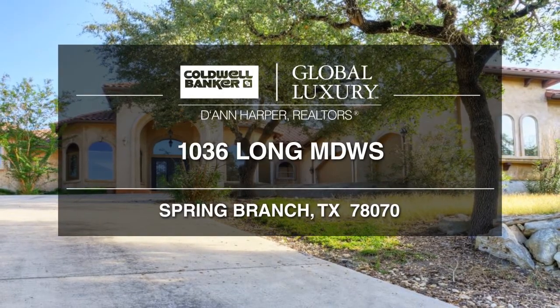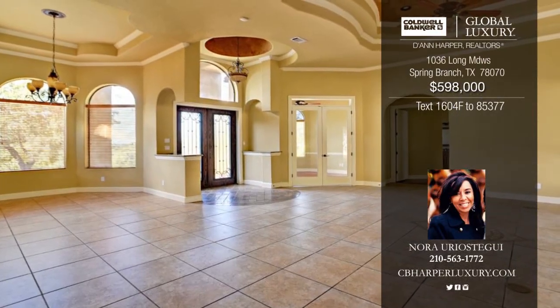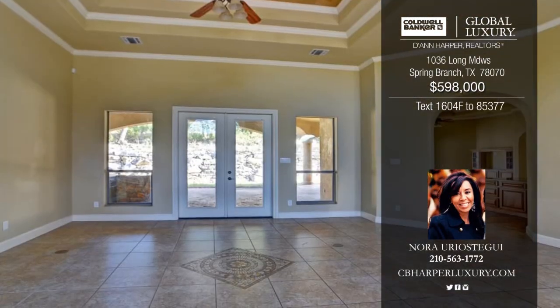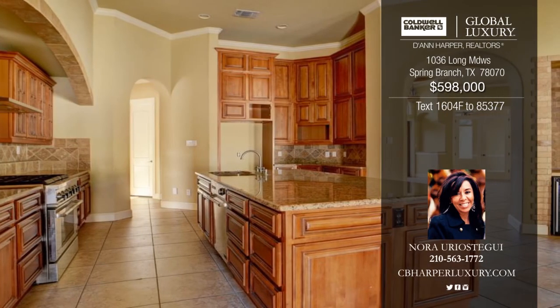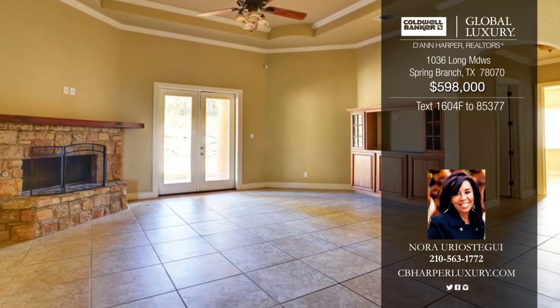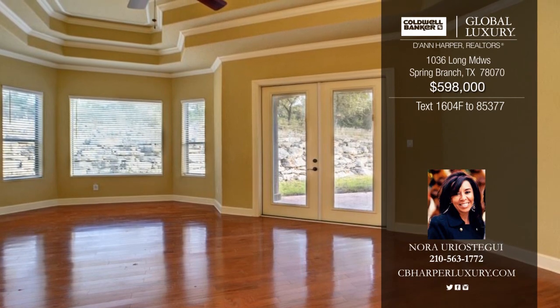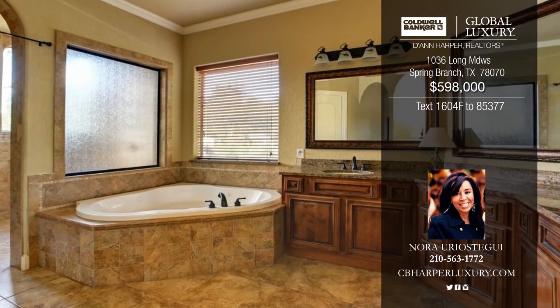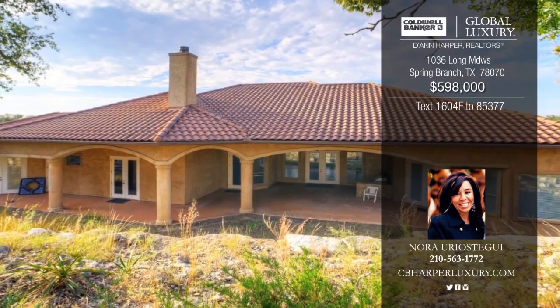This gorgeous Mediterranean home is perfectly located near walking trails, sports court, and a golf course. It shows off a large open kitchen with granite countertops and a dual fuel six-burner gas range, beautiful high ceilings, and an abundance of light. End your day out on the covered patio which includes an outdoor kitchen and stunning hill country views. Give Nora a call today to set up a showing of this amazing four-bedroom, four-bath home.